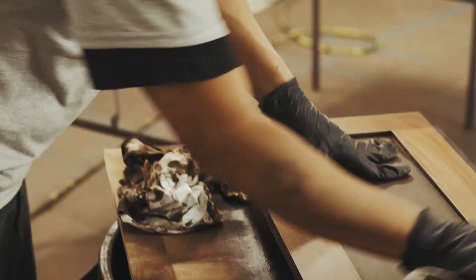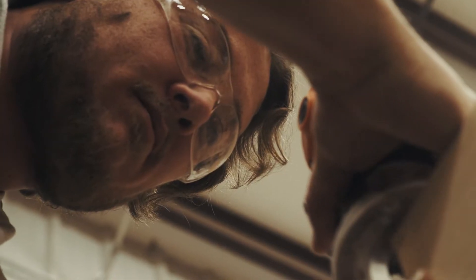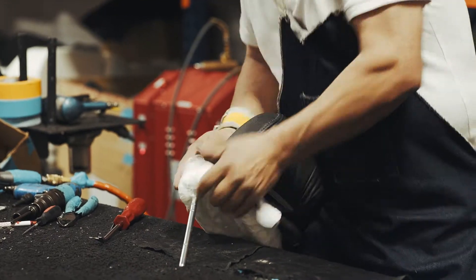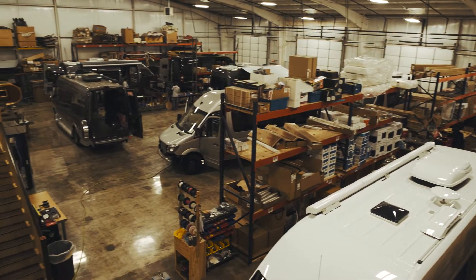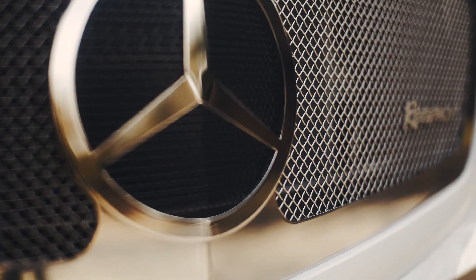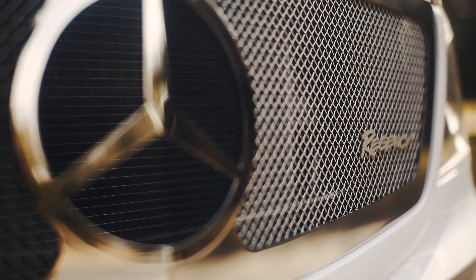We're not a big assembly line operation at Regency RV — we craft every detail of our coaches by hand, from start to finish. And the facility where we build our luxury coaches is just as beautiful as the RVs we create there. Take one look and you'll be convinced that this is the best Class B luxury coach on the market.